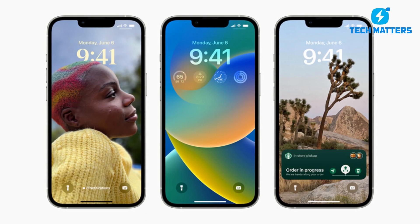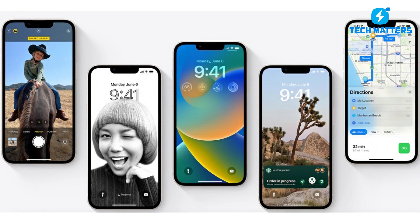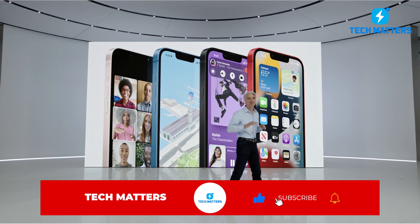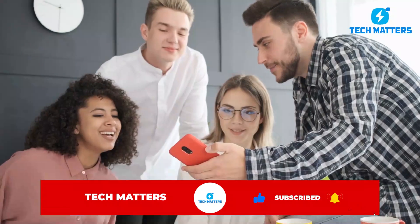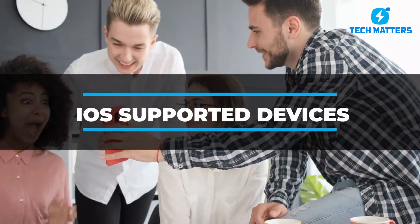Admittedly, these iOS 16 features are very impressive. Which of the features excites you more? Anyway, the iOS 16 supported devices list has been revealed. To learn more about this, check out our video on the iOS supported devices list revealed. See you there, and have a great day.